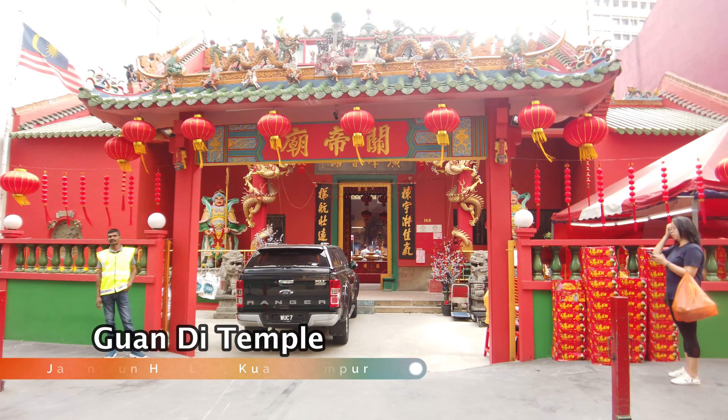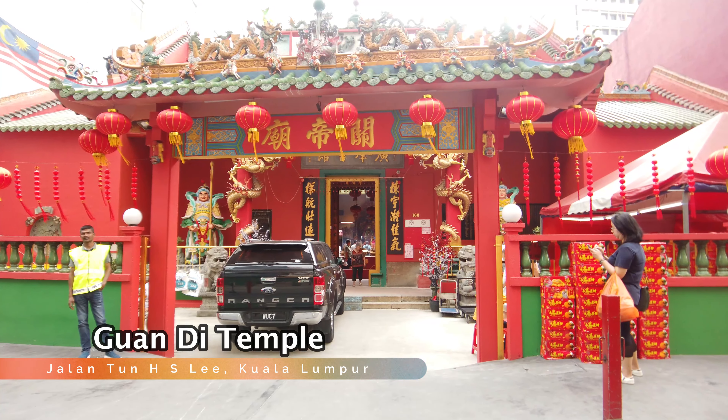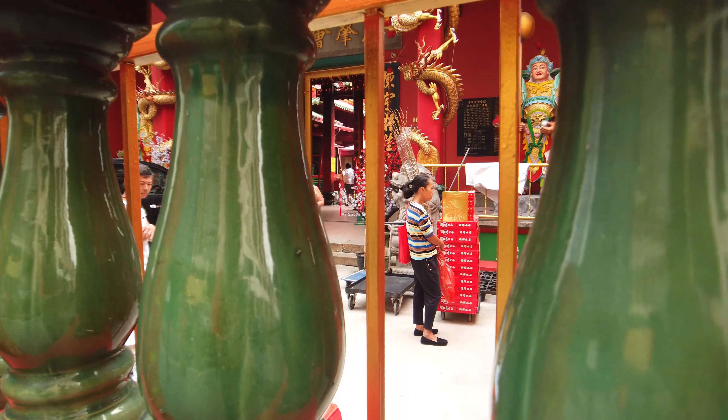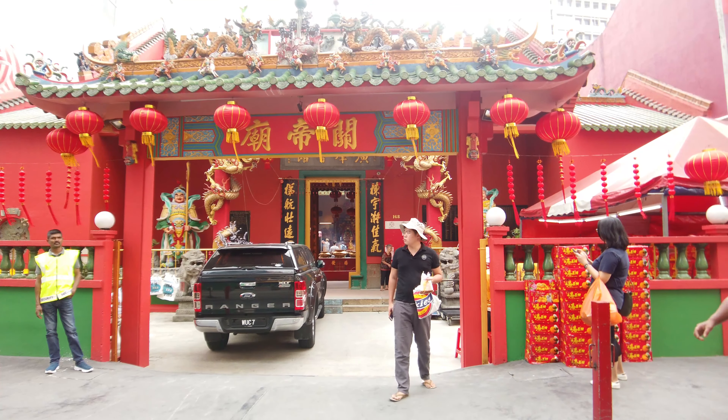Here we are walking past Guan Di Temple. This temple was built in 1888 — very prosperous numbers. It's very popular in KL because of its long history.